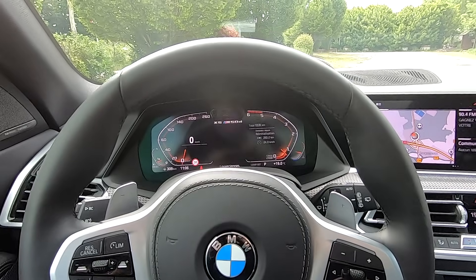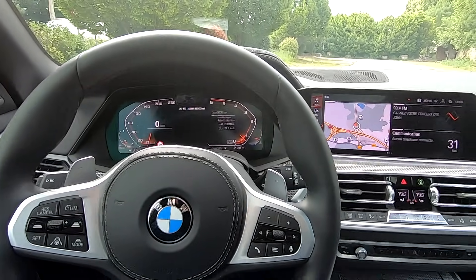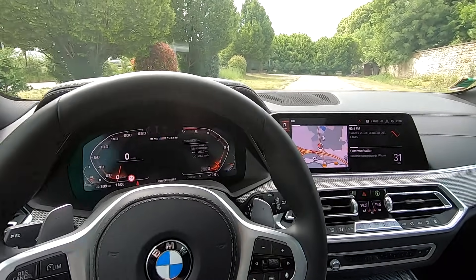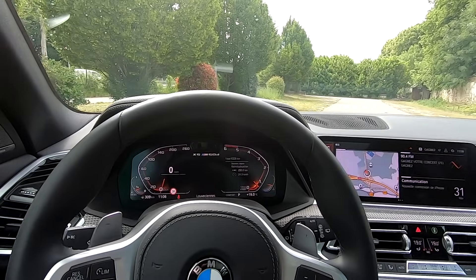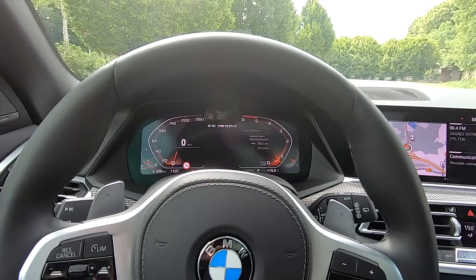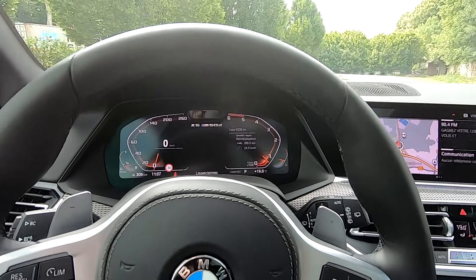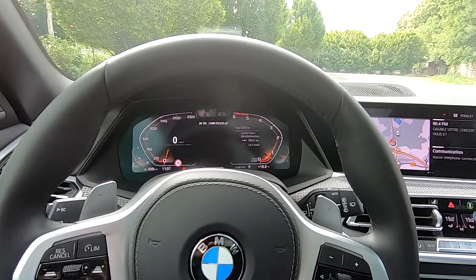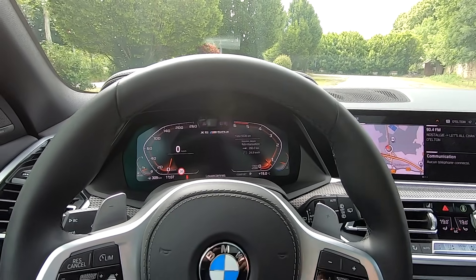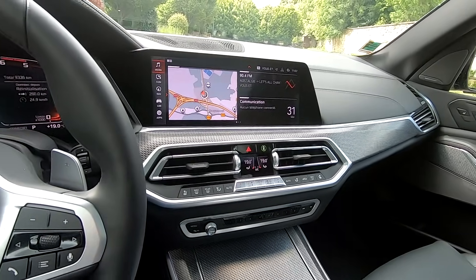Concernant l'instrumentation, on a deux écrans de 12,3 pouces : un écran sur la console centrale et un écran d'instrumentation, similaire à celui de la BMW 840 que nous avions essayée. L'écran d'instrumentation présente la vitesse à gauche, le compteur à droite, ainsi que la consommation, la jauge à essence, la température extérieure, et peut afficher les informations de navigation également présentes sur la console centrale.